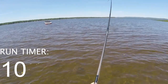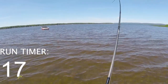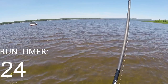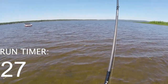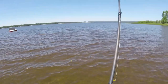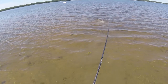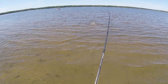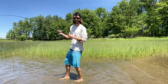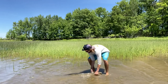Oh my god! Oh my goodness, guys — I've never had a fish take out that much line. That must have been 100 feet of line he peeled out. So much power.